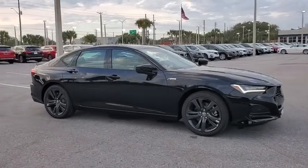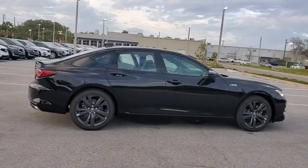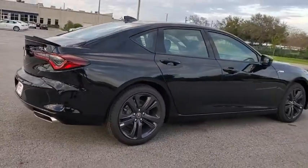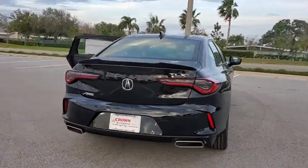Come test drive the 2021 Acura TLX. The Acura TLX impresses drivers with its nimble handling, great fuel economy, and long list of high-tech features. It comes with an extremely quiet interior, spacious front seats, and smooth ride quality.